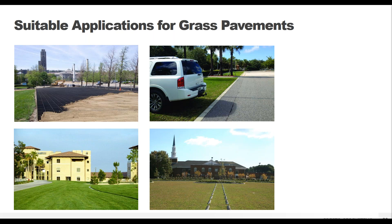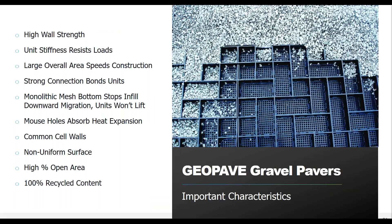The GeoBlock grass pavers are meant for occasional use — things like fire access lanes, special event or overflow parking at parks, churches, and stadiums, or anywhere that doesn't see traffic every single day. If you're not seeing daily traffic, the vegetated solution may be the way to go.